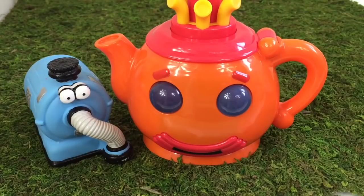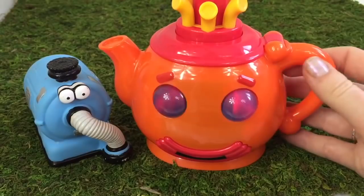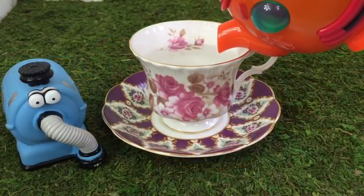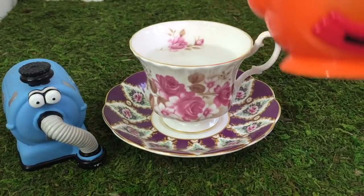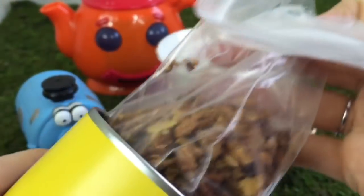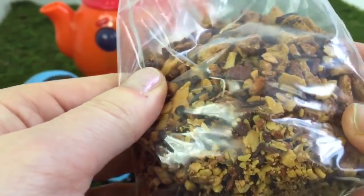Hello and welcome to Tiny Treasures. Today Nunu is going to have some yummy tea with the Teletubbies teapot. What kind of tea would you like, Nunu? We have Forever Nuts for almond lovers. If you like nuts, this is the tea for you, Nunu.